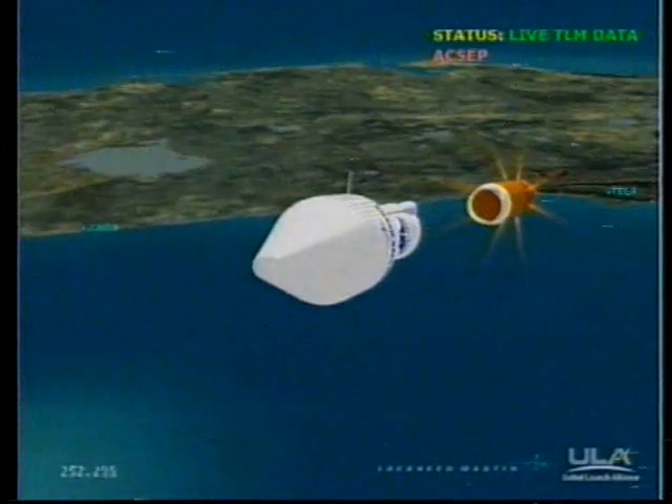We've begun throttling to 4.6Gs in preparation for BECO. Boost phase cool-down is complete. We have booster engine cutoff. Shutdown looks good. We have retros and stage separation. Locks and fuel pre-start. GN2 perch firing is underway.